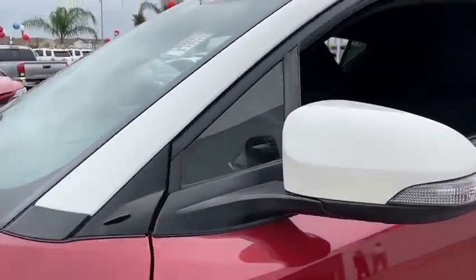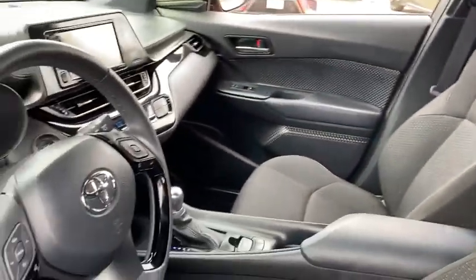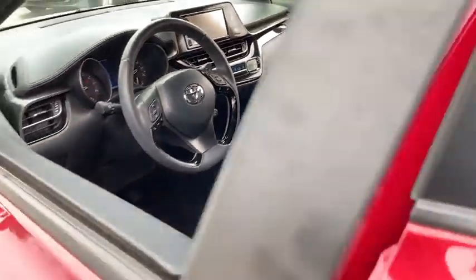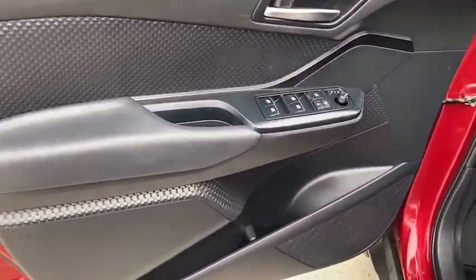Backup camera, keyless entry, Bluetooth, front wheel drive, clock, trip computer, electronic stability control, tachometer, outside temperature gauge, brake assist, cloth seat, engine immobilizer.